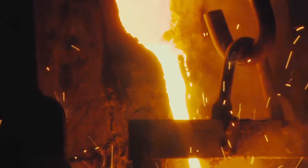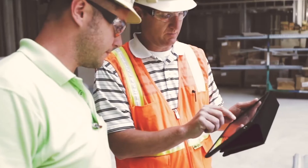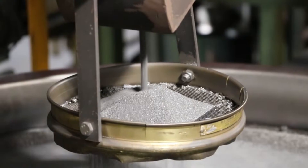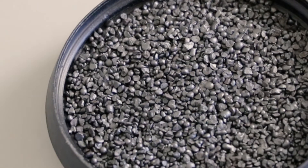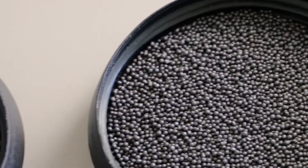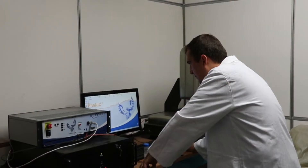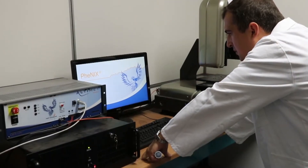For years, abrasive manufacturers and some users have used a portable testing machine to assess the durability of their abrasives. But many have not considered the warnings in the different standards, and thus compared two products that do not have the same properties. This missing element in the field of abrasives has been developed by W Abrasives.